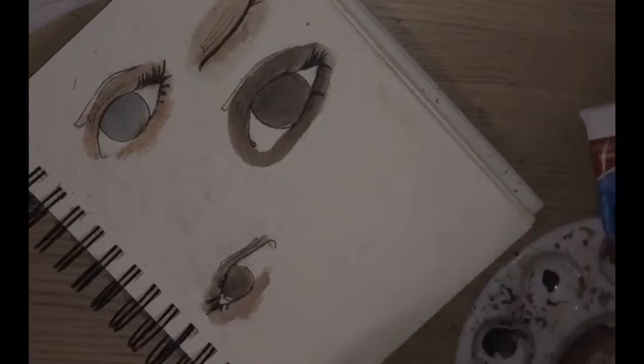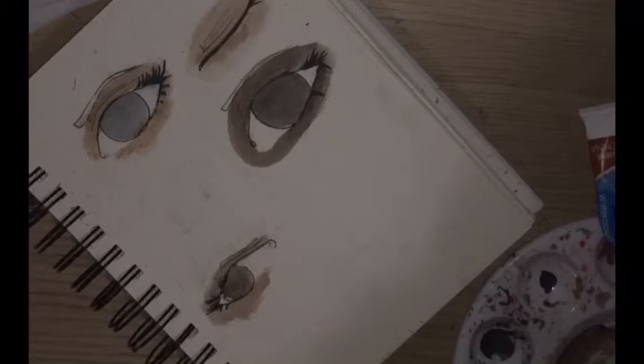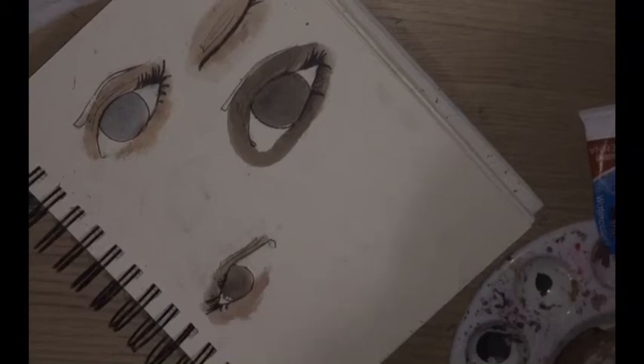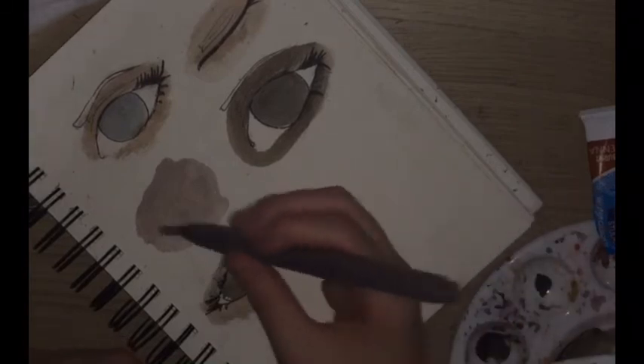This will probably be my last point, and it's the Draw This Again challenge. I suggest you find an old, cringy piece of artwork that you really don't like and redo it. Probably don't do one from when you were five, but do one from early on in your art career. If you're a new artist, grab someone else's artwork and draw it in your current style. Don't have a style? Just redraw it. Just don't post it without giving credits.